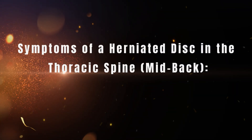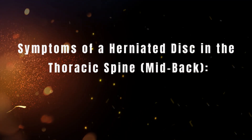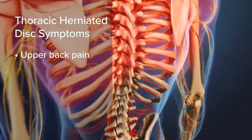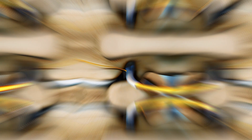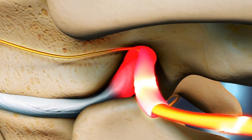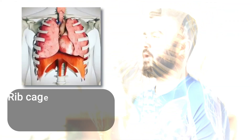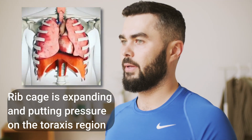Symptoms of a herniated disc in the thoracic spine (mid-back): A herniated disc in the thoracic spine is less common but can cause specific symptoms when it compresses a nerve. Pain is often felt in the chest area, which can be mistaken for heart-related issues. In some cases, numbness or tingling is experienced along the path of the affected nerve. Additionally, pain may worsen with deep breaths, coughing, or other movements that put pressure on the spine. It's crucial to identify these symptoms accurately to avoid confusion with other conditions.